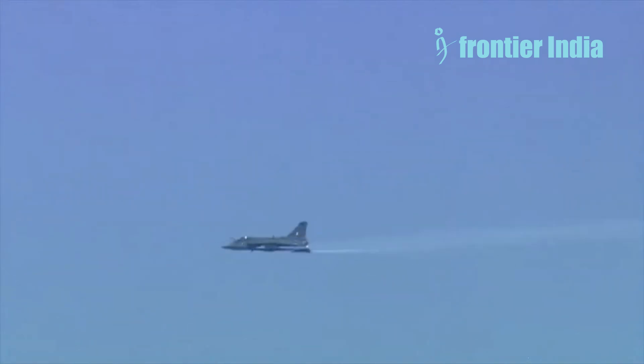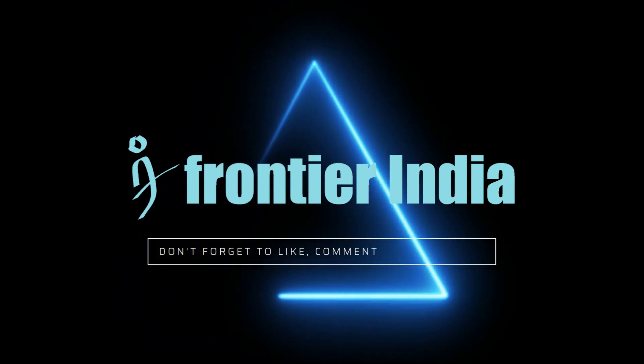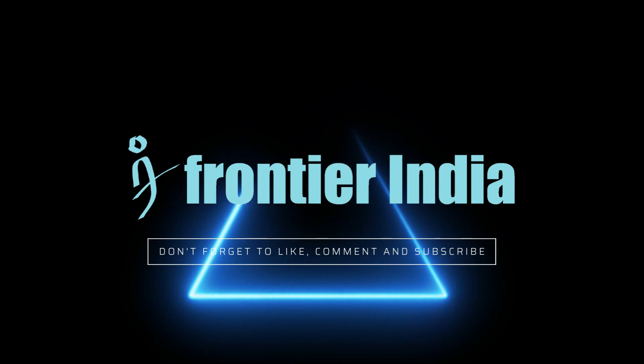Do you think LCA Tejas MK1A will be relevant in the next three decades in the era of 5th and 6th generation jets? Let us know in the comments below. And if you like this content, please subscribe to the channel and share and like the videos.